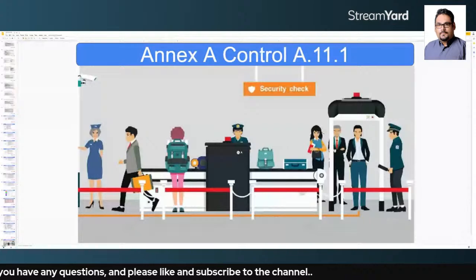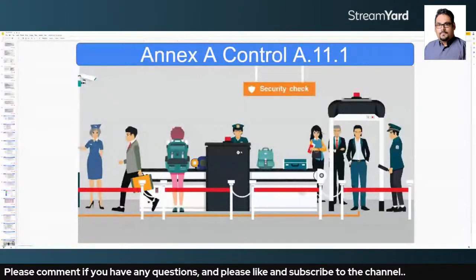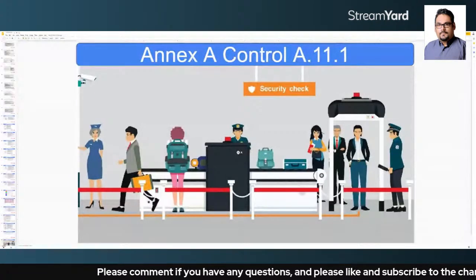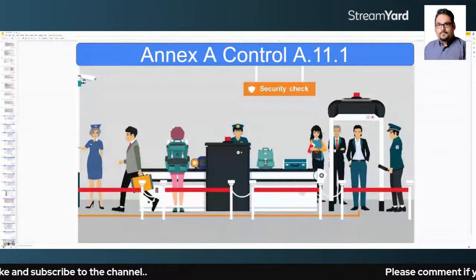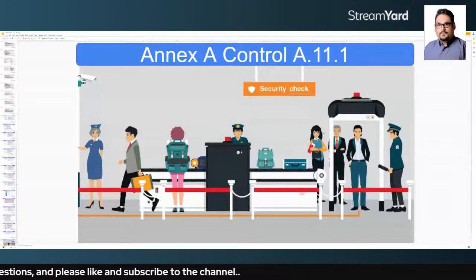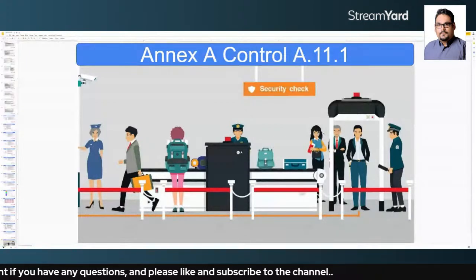You have to make sure that physically you protect the environment and the area of the organization where you are running critical information. That is what 8.11.1 talks about — making sure we have proper physical protection. You can have entrances being monitored, security staff on-site, and surveillance systems, which act as a deterrent control in case somebody tries to come to the premises for any malicious purposes.